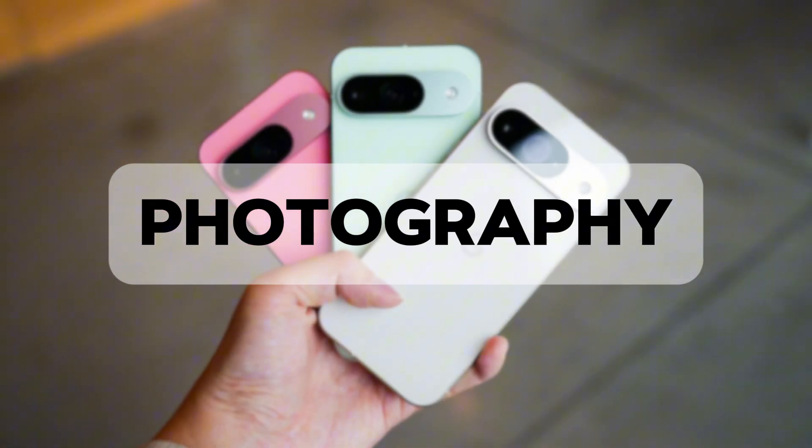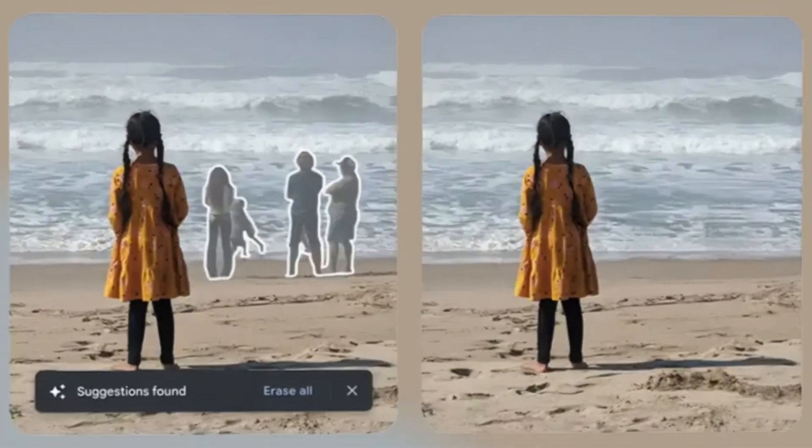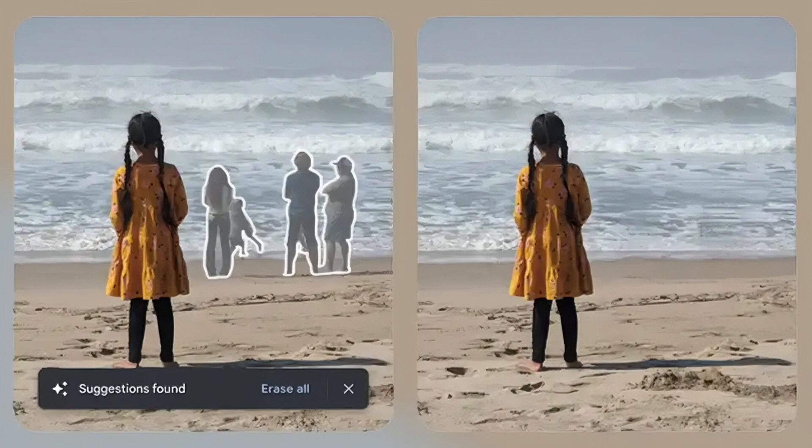Let's start with photography, where Google's Pixel clearly leads the pack. The magic eraser feature is really amazing — it removes unwanted objects from photos with incredible precision. Plus, their AI-enhanced zoom and low-light capabilities consistently produce better results than the competition.